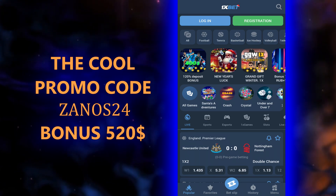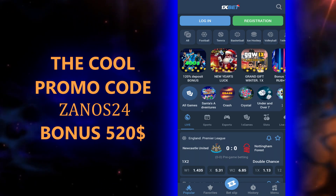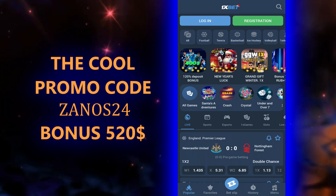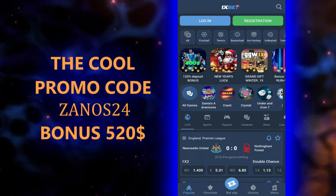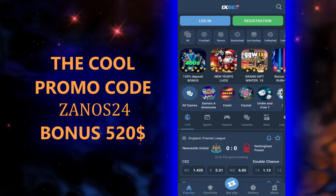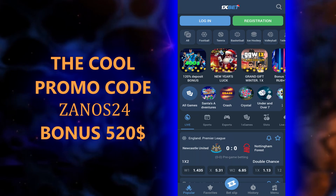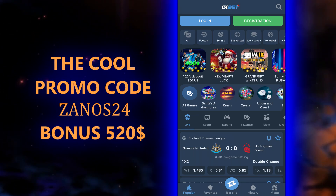First of all, for this we need to download the application from the official site. I will leave the link in the pinned comment, and in the description you can find our actual promo codes.